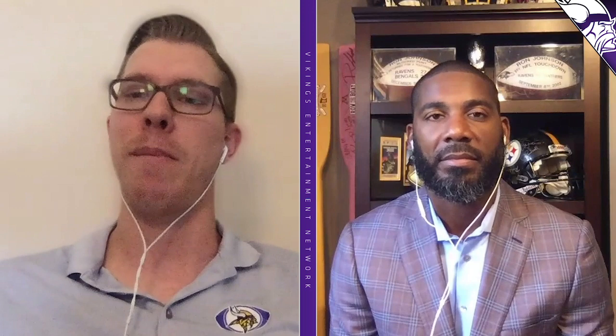They kept going defense two picks later at pick 132 with Oregon linebacker Troy Dye, a Pac-12 guy. I saw him in the Rose Bowl when they played Wisconsin, and anytime somebody can beat up on Wisconsin I'm happy with that. He was rushing all around the field, creating havoc everywhere — he's an athletic guy from an athletic family.